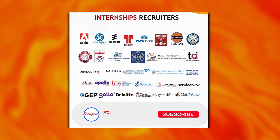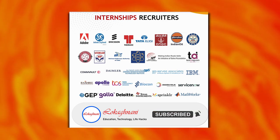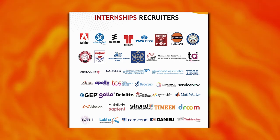Additional recruiters include Adobe, Ashok Leyland, Tata, Indian Oil, ONGC, IBM, Biocon, TCS, and Apollo.